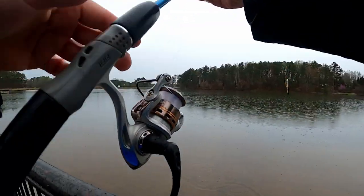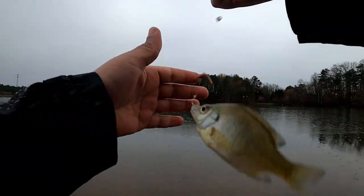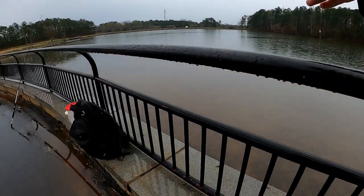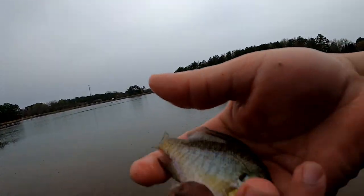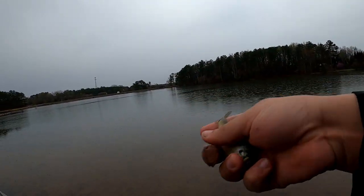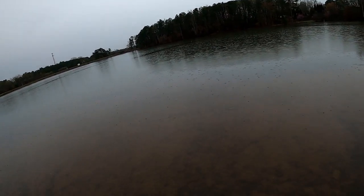Got a little one - I wasn't expecting to catch this one, I was looking for the big one right next to it. But it completely ignored it and this little one came out of nowhere and got it. There he goes.